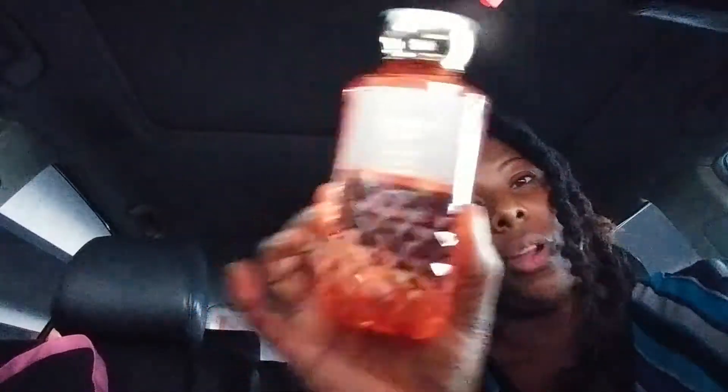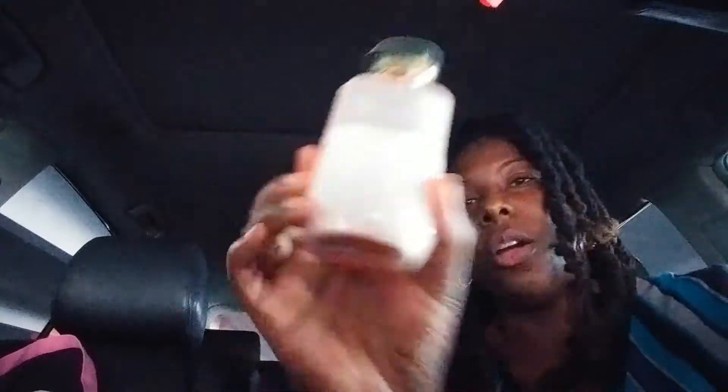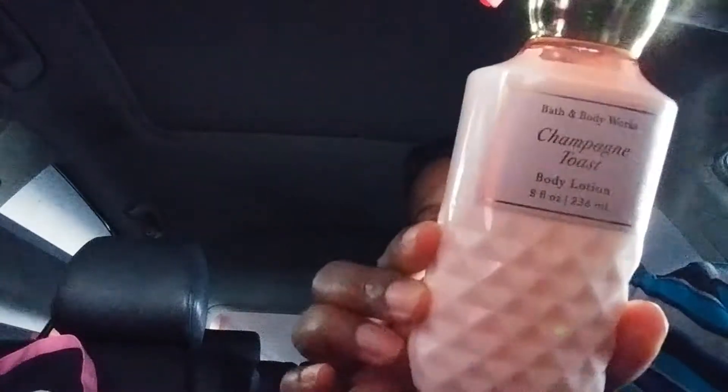I also cashed in another reward because I had to get one of these Champagne Toast Shower Gels in the Faceted Collection. I had two rewards, and then I picked up seven of the body creams. Two of those are the Champagne Toast Body Lotion because I had to get this faceted collection within Champagne Toast.